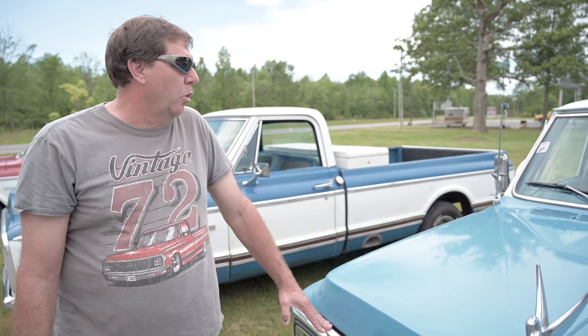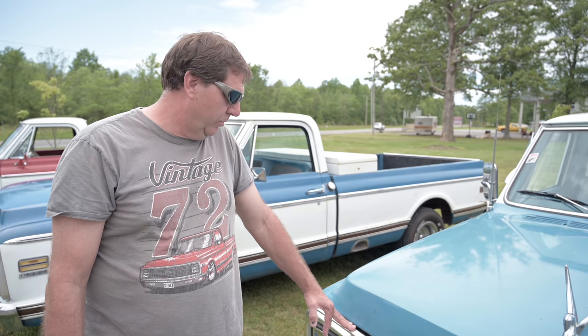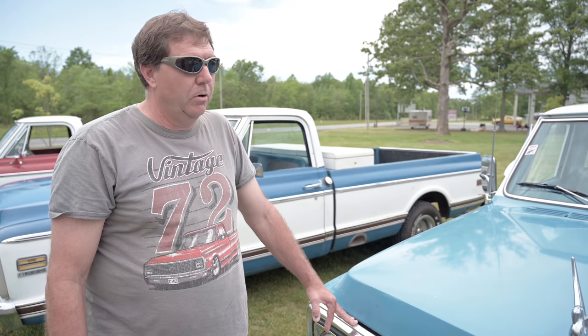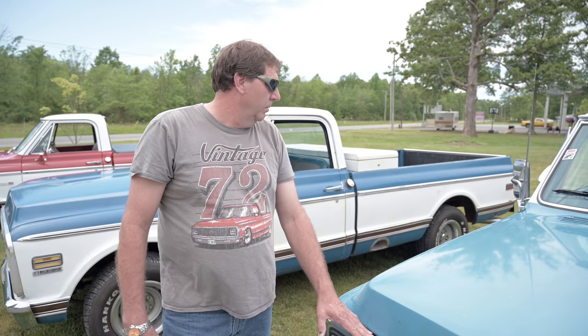He was in his mid-60s. By far, this is the hardest truck I've ever had to buy — I had to make three trips before we finally came to a deal. He gave us an opportunity to put it in our collection. Whenever I retire, I'm hoping I can play with these trucks and enjoy my retirement, fix them up. I call this my Redneck 401k.